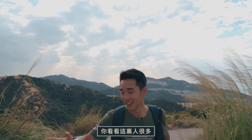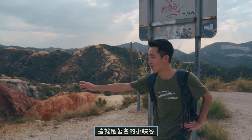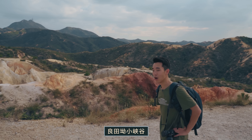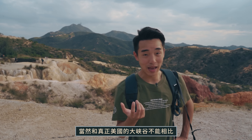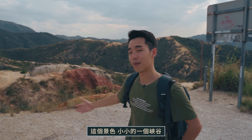You can see how many people are here. This is the famous small 峽谷. It's pretty beautiful — quite a stunning sight. It's a small canyon but it's really worth visiting.